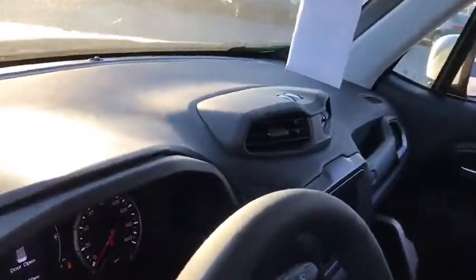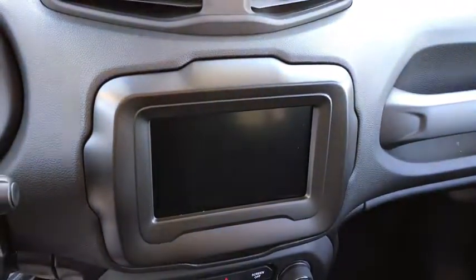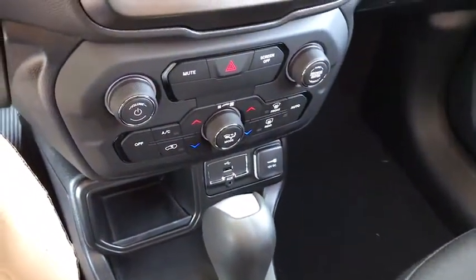Here are some of this vehicle's great options: backup camera, anti-lock braking system, steering wheel audio controls, keyless entry, traction control, stability control, Bluetooth, leather wrapped steering wheel, adjustable steering wheel, power steering, keyless start.